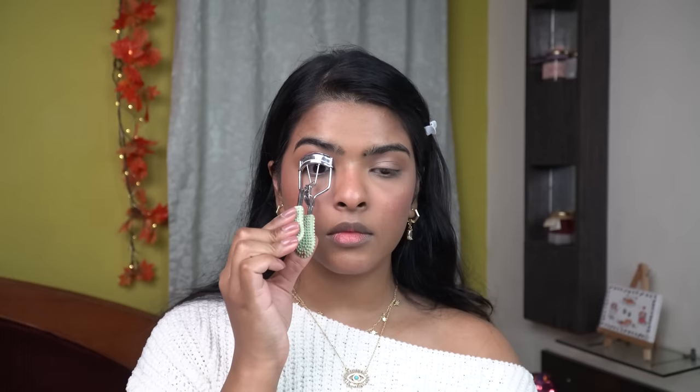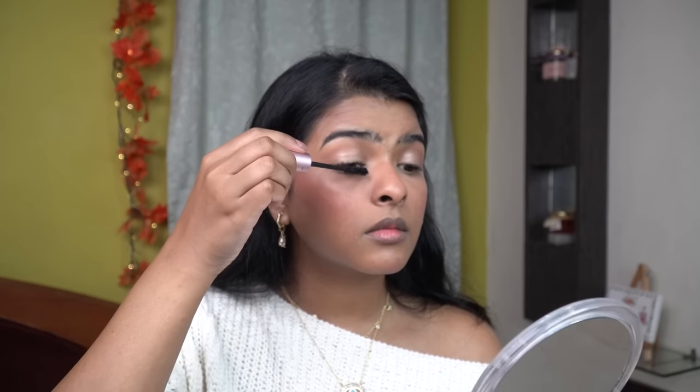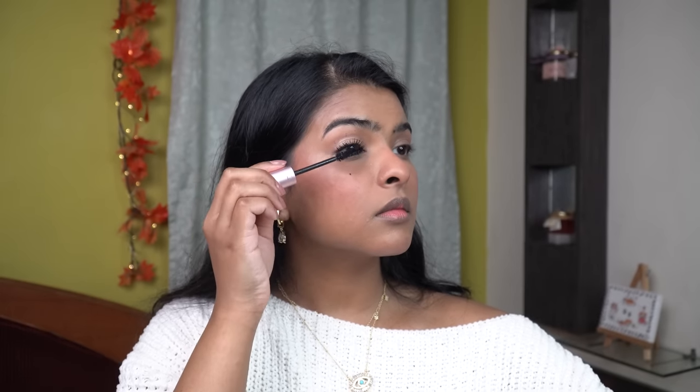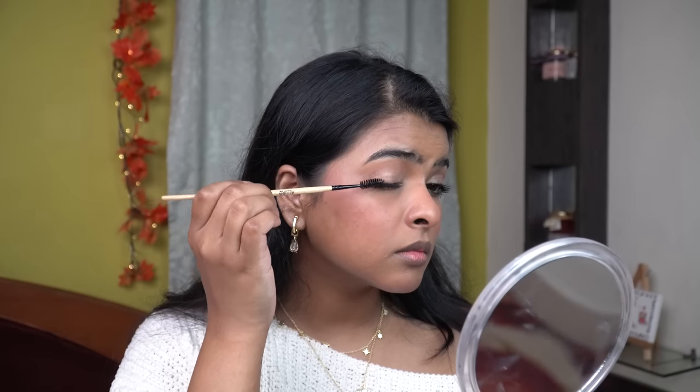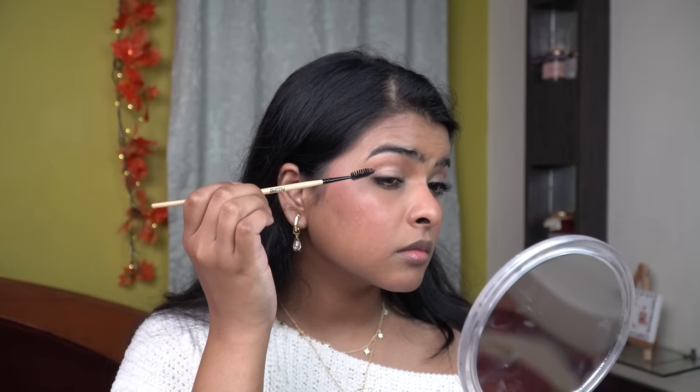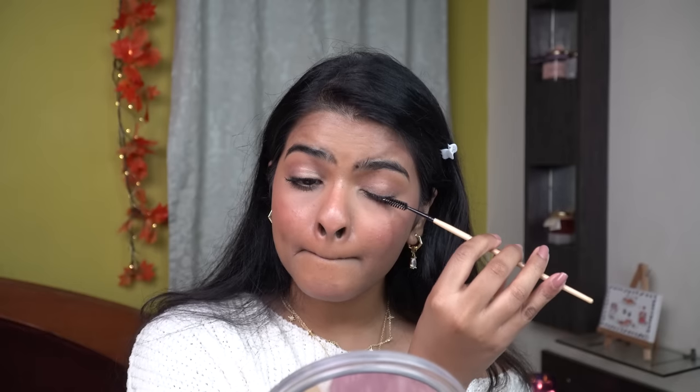I'm going to curl my eyelashes using an eyelash curler, and I'm using Too Faced Better Than Sex Mascara — this mascara provides a lot of volume and length, which is what I want for this look. An affordable alternative is the L'Oreal Paris Voluminous Lash Paradise Mascara, which gives a very similar effect. To remove excess residue from my lash line, I'll use a spoolie once the mascara is dry.